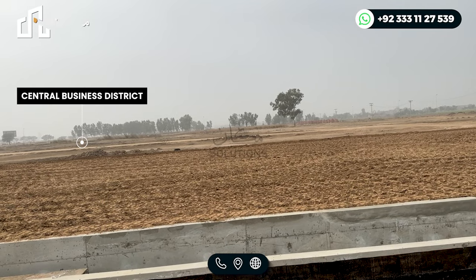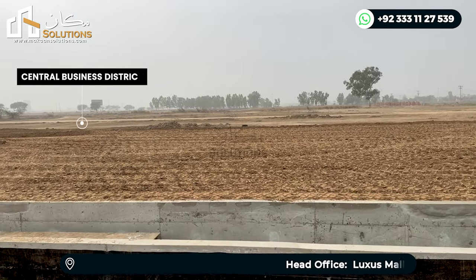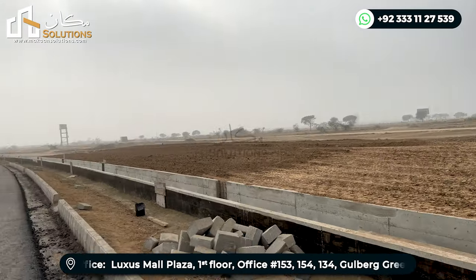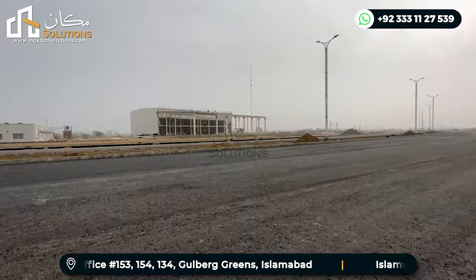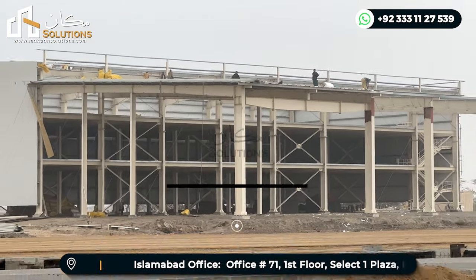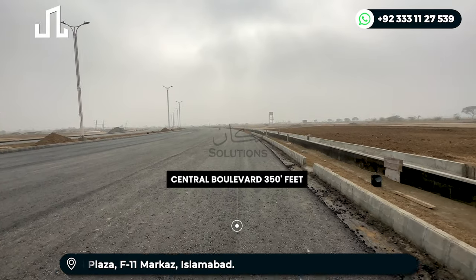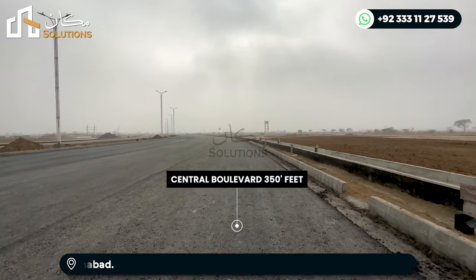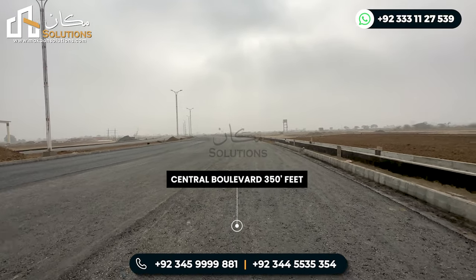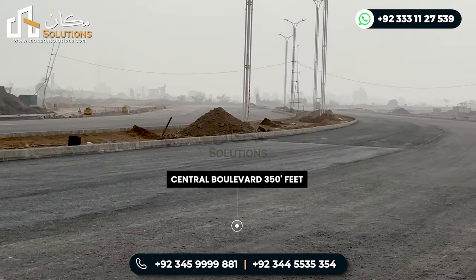In the center of the boulevard, approximately 90 feet of median space will be developed. This main boulevard already has about 1.8 km of black-top carpeting completed, which is a significant milestone. After this carpeting, demarcation work will begin along the road.